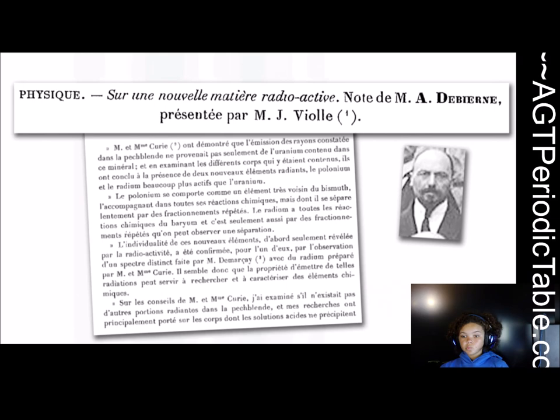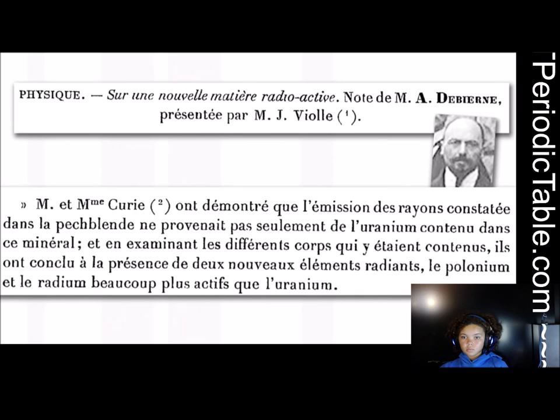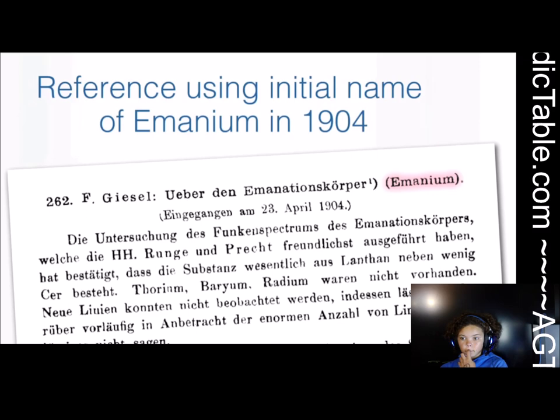It was discovered a surprisingly long time ago. It was first reported — though there's some argument whether it really was the discovery — in 1899, when it was separated from the ores, the metal ores that were used for separating radium and eventually polonium. These are radioactive ores that originally came from somewhere in the Czech Republic, in middle Europe, and by very careful chemical treatment they removed these elements.